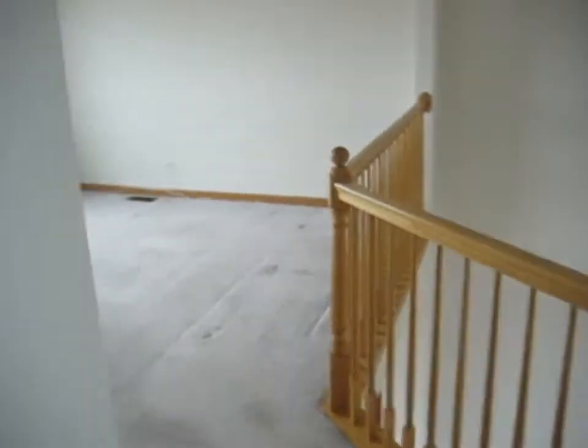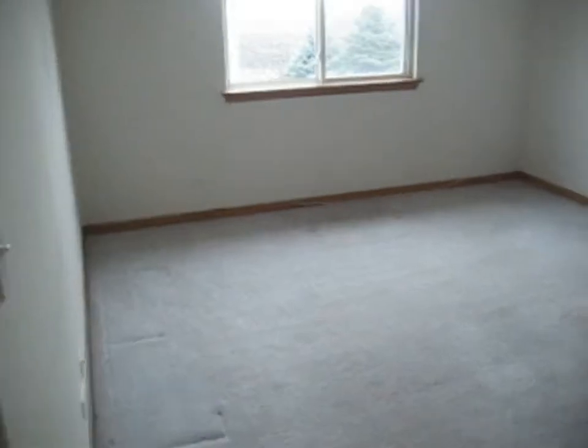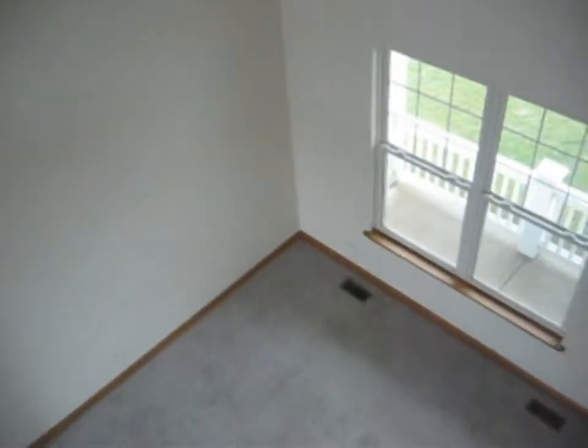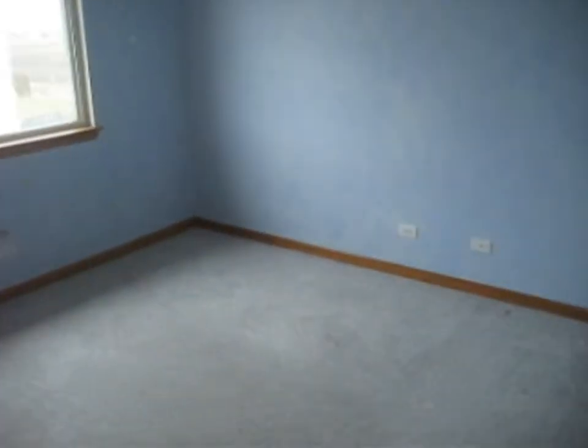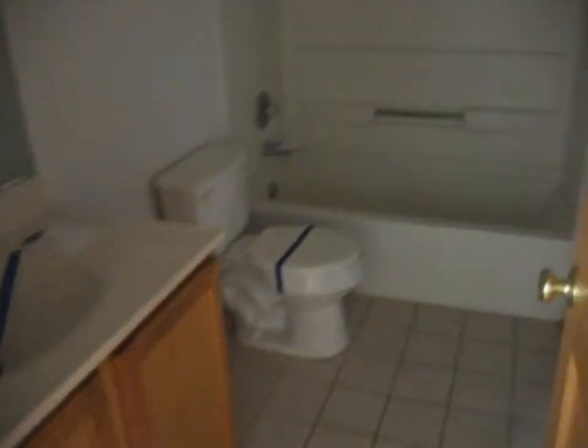We'll go down to the right here to the loft — it's carpeted, and there's your overlook into the living room. To the right is bedroom number three — carpeted with a ceiling fan. Next door is bedroom number two — also carpeted with a ceiling fan, and the closet's over there. The shared common full bath has a sink, toilet, tub, and ceramic tile floor.